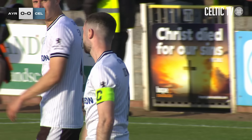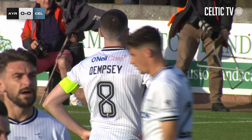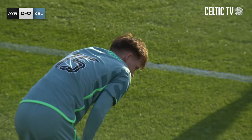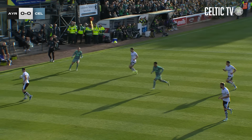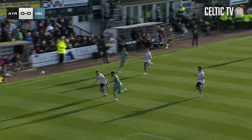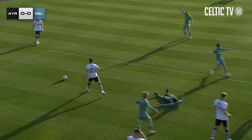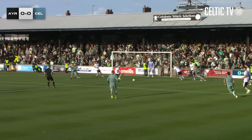Yeah, they worked it nicely down the right-hand side. I think Kuhn played the young lad Deddy in, and it's just broken. Was it Holm that just got to it? I think it was. You can see it again here - we work it nicely, nice ball in, he just puts a cross across the face, it falls there and he's first to react. Definite penalty.